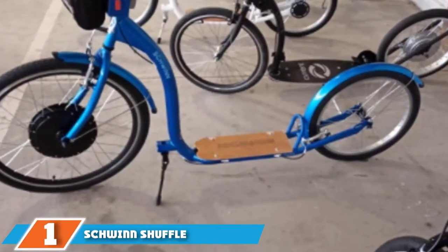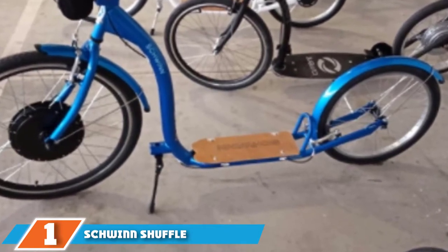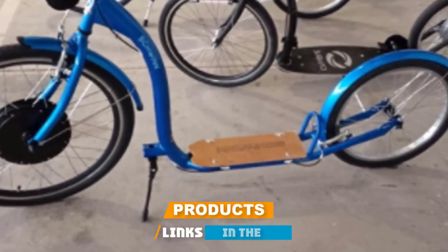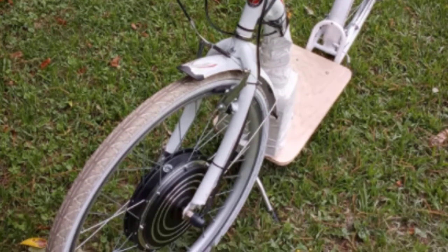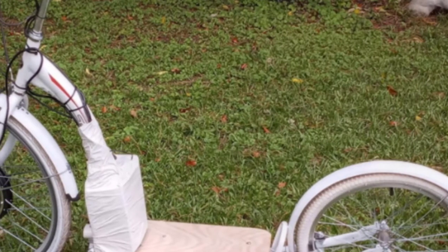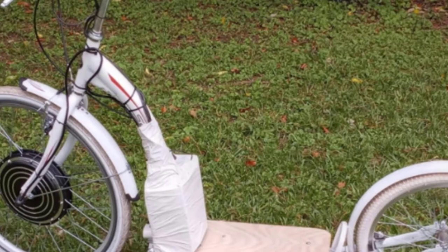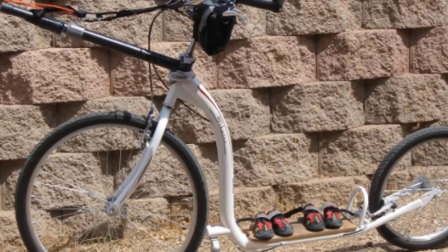At the first position of our list, we have the Schwinn Shuffle Adult Scooter. Is it a town bike or is it an adult scooter? Actually, it's a bit of both. The Shuffle is a kick scooter with the nostalgic look of an old-school bicycle but with some nice scoot tech for a comfy, laid-back ride. Perhaps not the traditional choice for your typical skate park rider, but for a long leisure ride along a seaside boardwalk, park trail, or around town, the Shuffle really comes into its own.